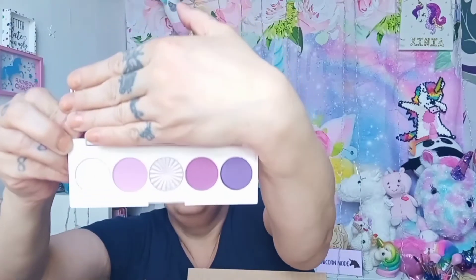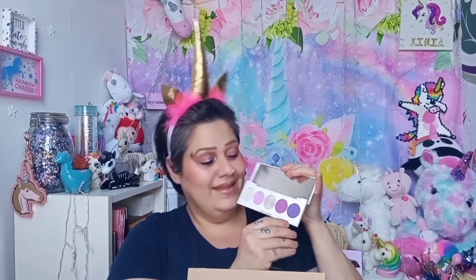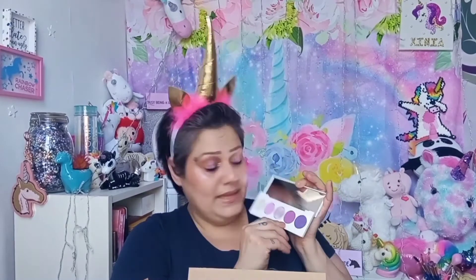So this is called the Signature Palette Galaxy. It's purples — this is an iridescent white to pink, this is just a lilac-y. This is the highlighter, and it's an iridescent from white to a purple-y. Then this is a purple-y matte, and this is a purple-y dark shimmer. Let me do a little finger swatch so you can see what I'm talking about.